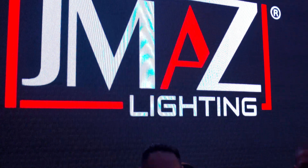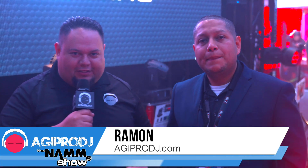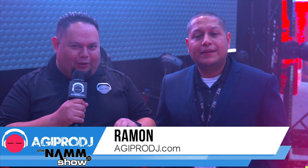What's going on guys? Ramon here from AGI Pro DJ. We're here at the JMAS booth with Victor. Victor's going to show us around all the new products. We're excited to carry this line. We've kind of been carrying it for a little while quietly, but we're ready to show the full line in 2020. Super excited — super innovative products, lots of eye candy.